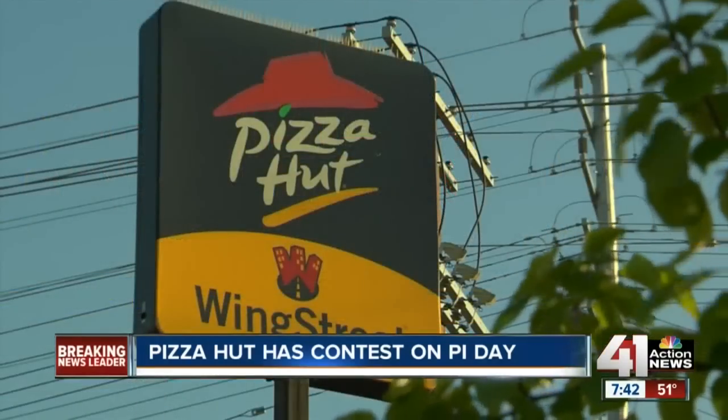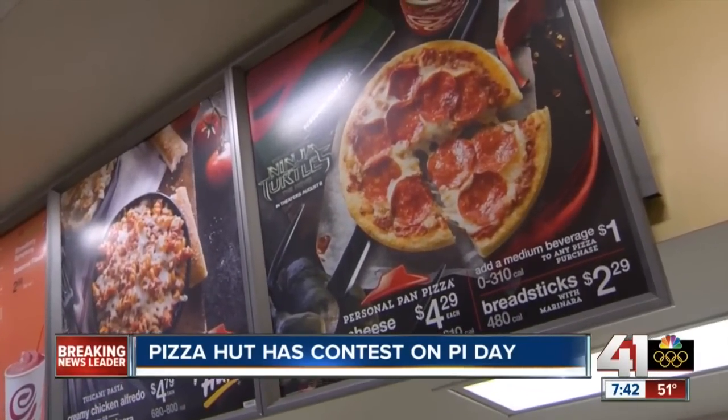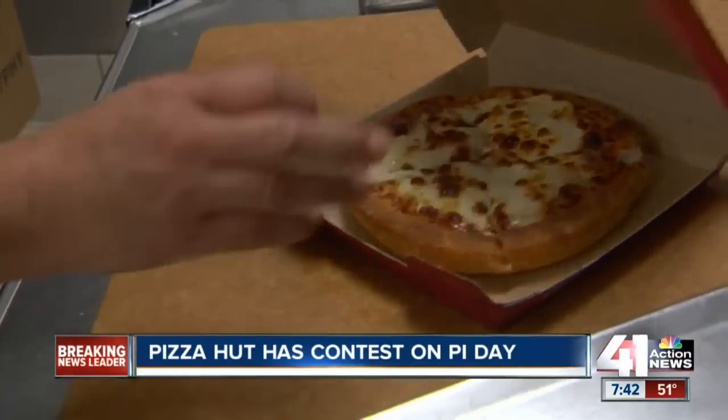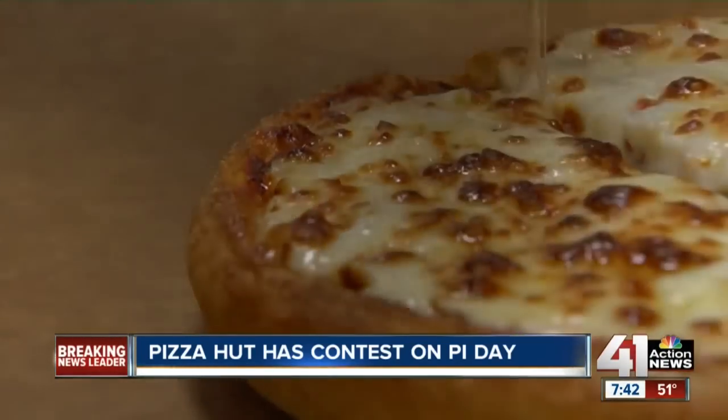Pizza Hut wants to give you 3.14 years of free pizza. You have a chance, but you do have to solve a math problem. They range from high school to PhD level — answer one correctly.